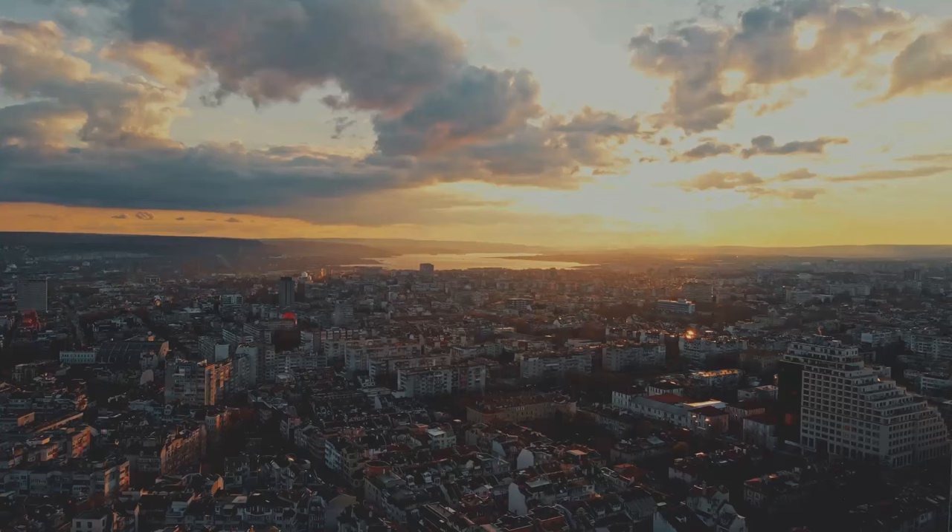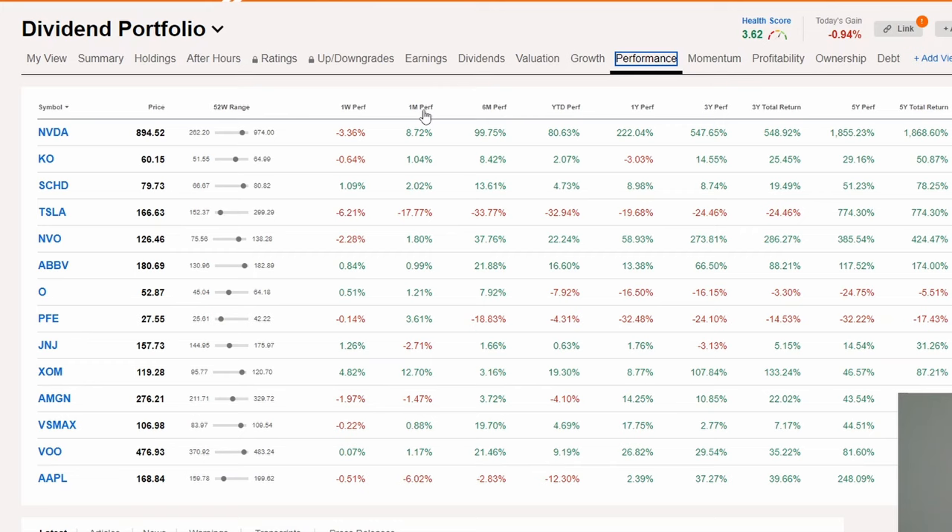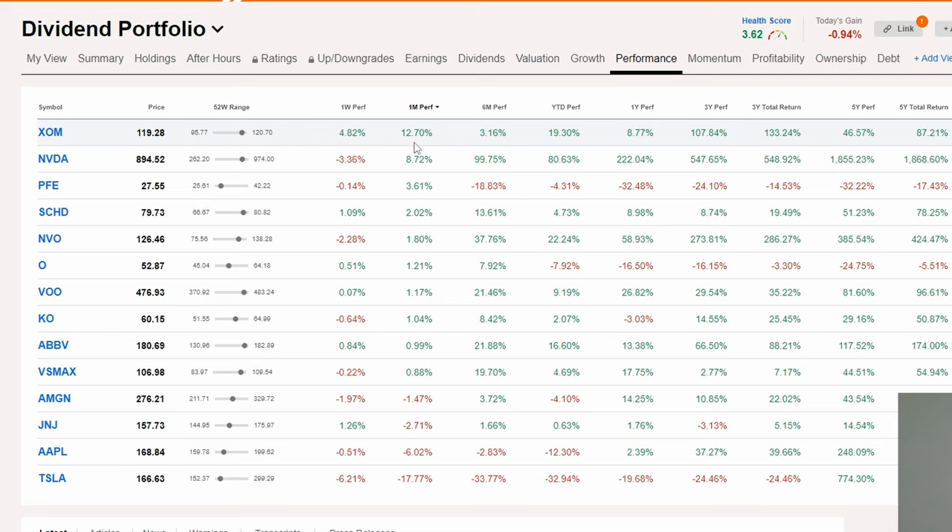Let's talk about my best and worst performing stocks during the last month. Looking at my portfolio, my best performing stock has been Exxon, up by 12.70% — a very, very nice performance. That is followed by NVIDIA, up by 8.72%, so NVIDIA has yet again had a really strong performance. That is then followed by Pfizer, up by 3.71%, and then SCHD, up by 2.02%. So these were basically all of my best performing stocks.